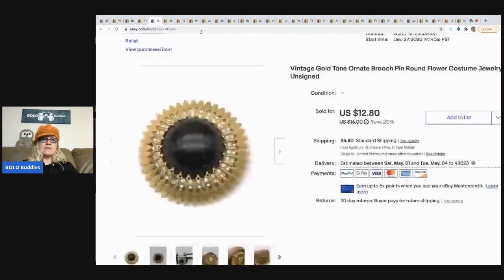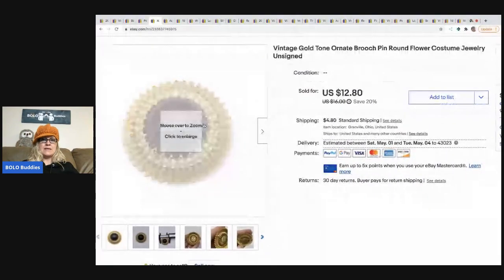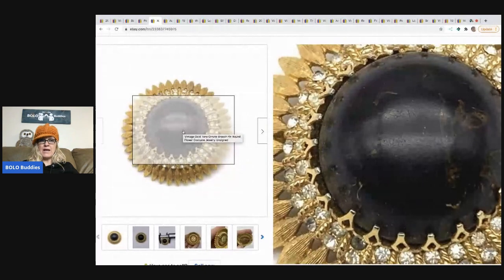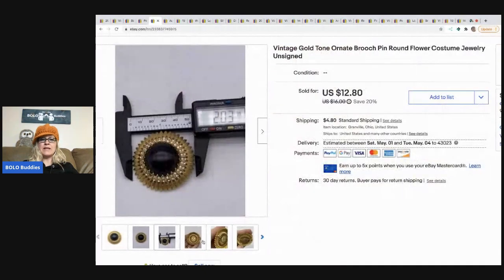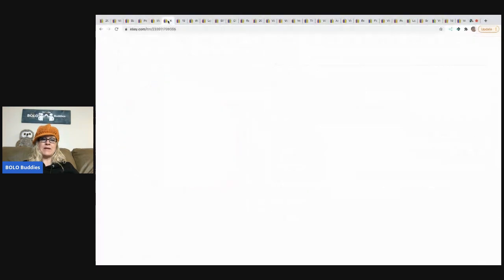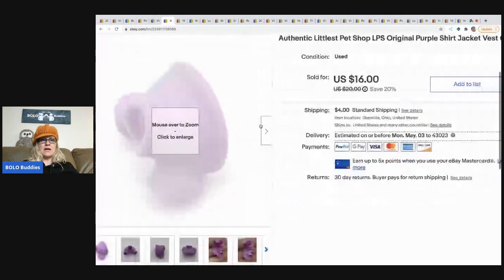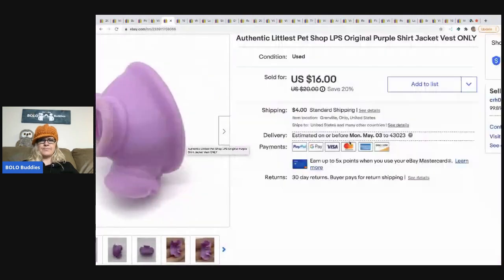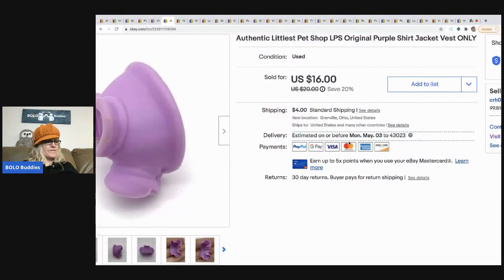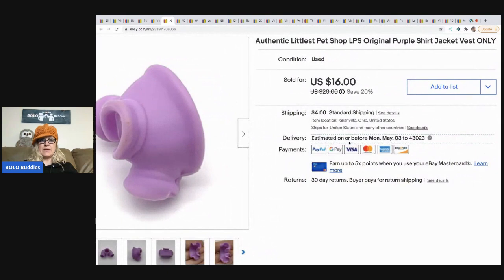The next item is this vintage gold tone ornate brooch pin. This came from my bulk buy — 344 pounds of jewelry I bought on eBay to sell on eBay. I took a best offer of $10 and the buyer paid shipping. The next item is this Little Pet Shop jacket. I sold this for $16 and it sold very, very quickly. It came out of a mystery box — this is a rare, hard-to-find item.